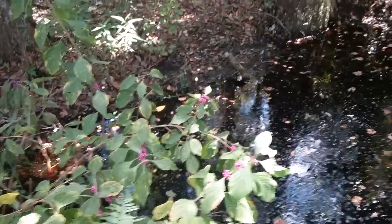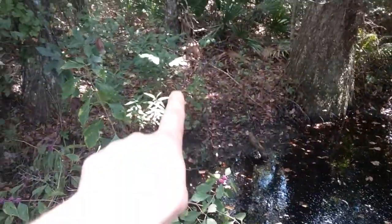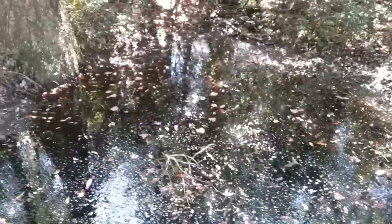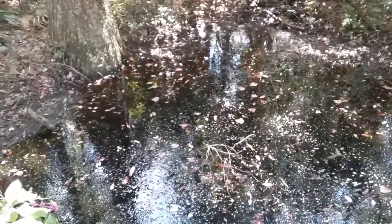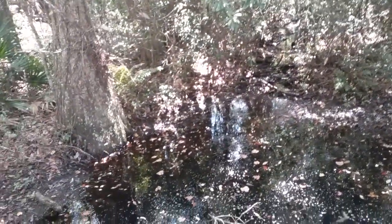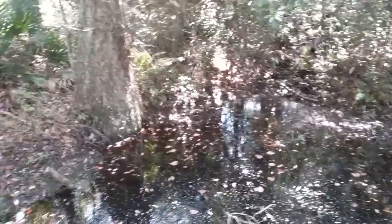I can see an animal trail right there, so we definitely probably have some deer coming down here to drink. Who knows — a bear might be making its way in here to cool off. It's right by a road, and there are other cleaner spots as you go back through here, so the wildlife might be using those instead.